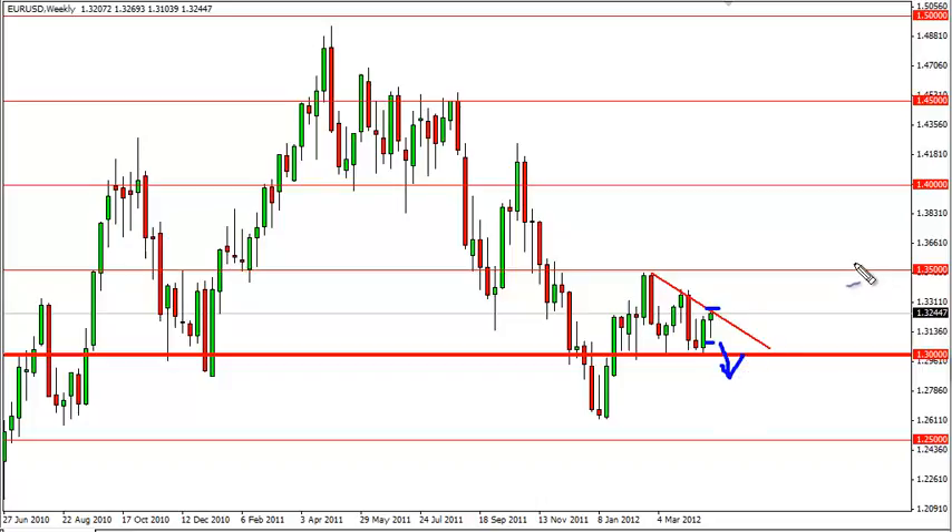So as such, we have two very well defined areas in which to place our trades from in the upcoming week, if they get triggered. Above the top of the hammer would signal a move perhaps to 1.35.